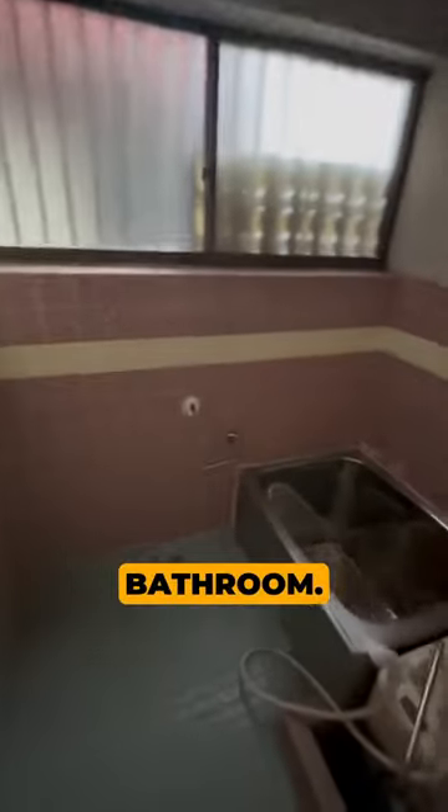It's a two-story, three-bedroom house that was built in 1983. The living space is 66 square meters and the land is 83 square meters with a car parking space. On the first floor, there is a Japanese-style tatami room, a kitchen with a dining area, a toilet, and an old-school Japanese-style bathroom.